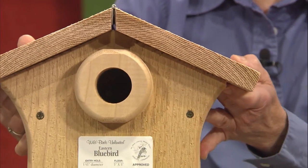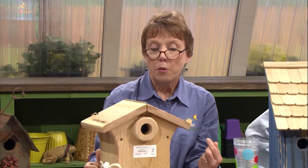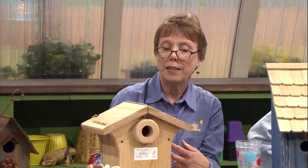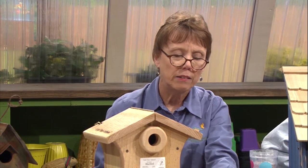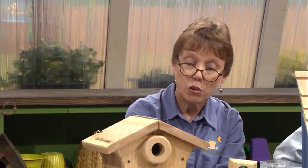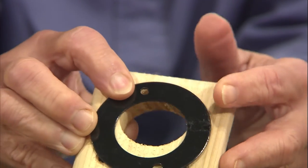This one also has that round circle on the front, and that's to prevent predators from reaching in and taking a nestling. Mortality rate in birds is very high — spring and summer is a fun time to watch birds raise their young, but you also see many nestlings that don't survive. If you have an existing house that's flat across the front, you can add a block of wood to the front with the same size opening, making the reach farther in for predators. Or if squirrels are trying to use it, or woodpeckers are making the entrance too big, you can add a metal ring to prevent them from entering.